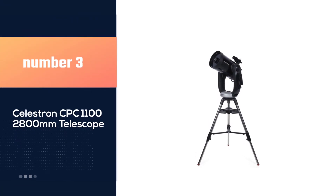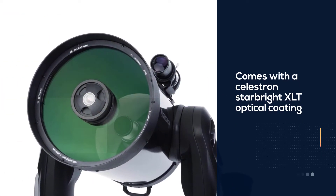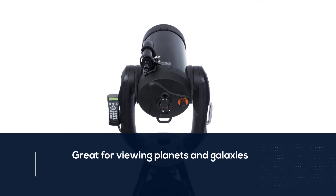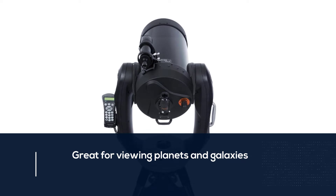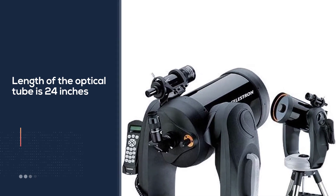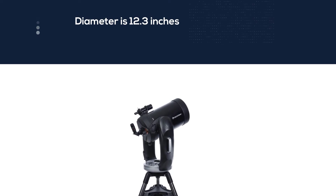Number 3: Celestron CPC 1100 2800mm Telescope. This amazing telescope comes with a Celestron Starbright XLT optical coating. It is the best telescope for viewing planets and galaxies. The optical tube is 24 inches long and 12.3 inches in diameter. The Celestron CPC 1100 Starbright XLT GPS contains a huge database of NGC. Moreover, the CPC can sustain star alignment for a long period without requiring realignment.